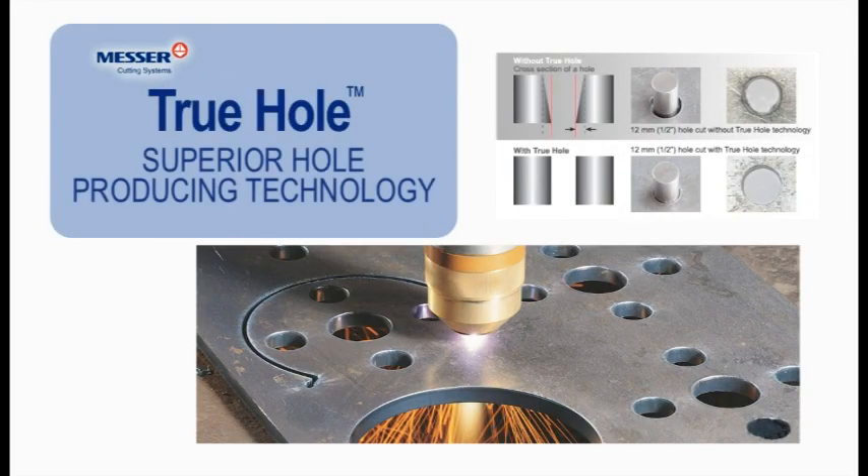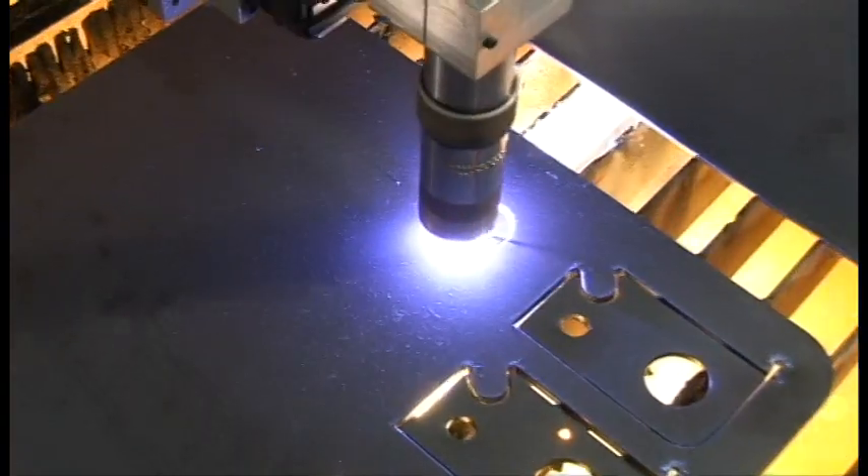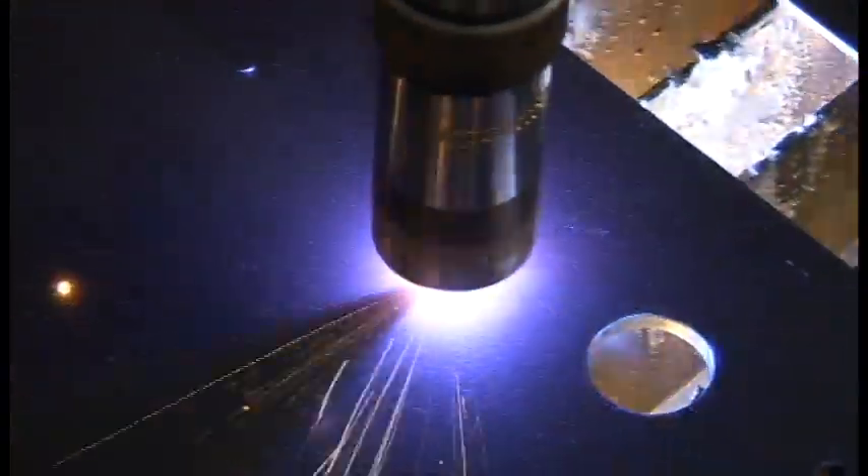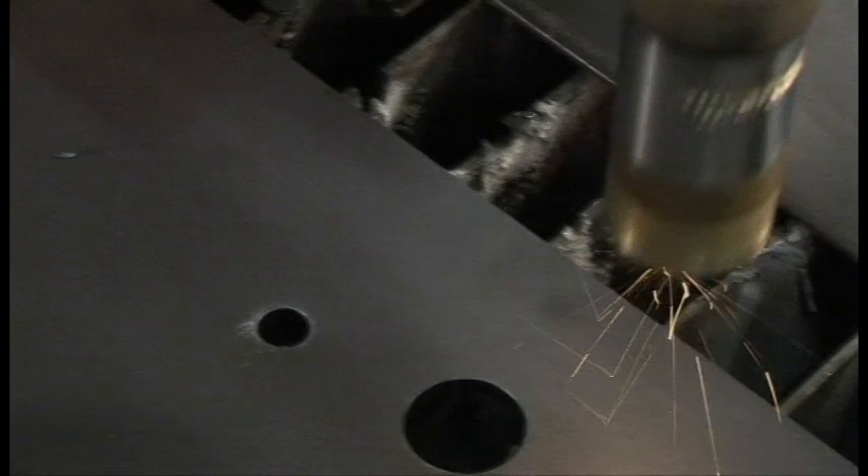Messer Cutting Systems has incorporated the Hypertherm true-hole process into our already superior hole-producing technology. High-quality holes are easily created with the oversized drive package providing high acceleration rates, our precision linear ways, and our PL-1 plasma lifter.